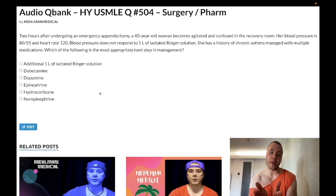Glucocorticoids upregulate alpha-1 receptor expression on arterioles, which permits catecholamines — epinephrine and norepinephrine — to do their job. Glucocorticoids are 'permissive' of the effects of catecholamines. If you give epinephrine or norepinephrine first without the glucocorticoid, it won't work because you don't have the alpha-1 receptor expression. This is a high-yield USMLE concept — they're obsessed with it.